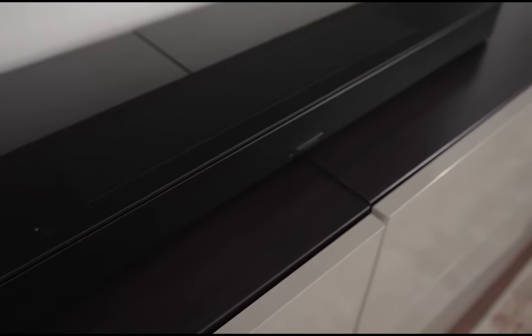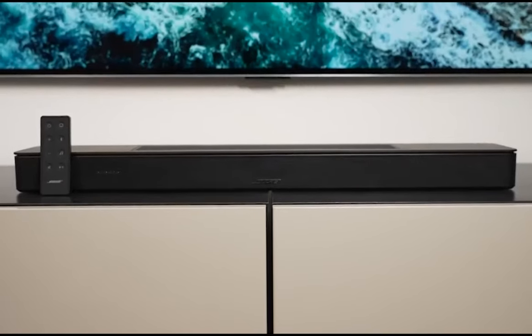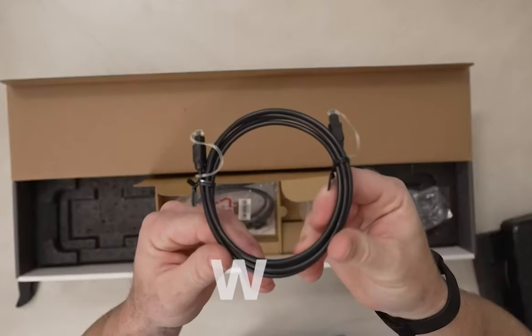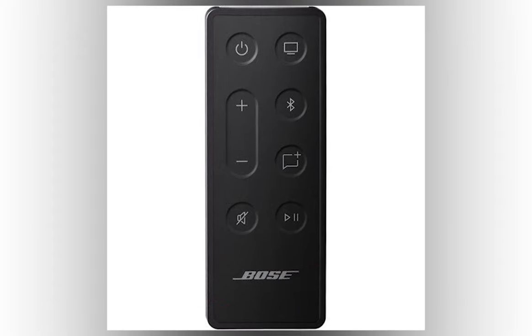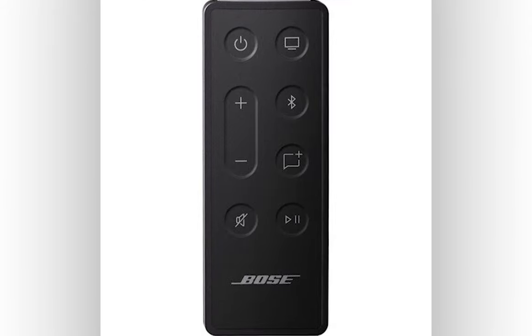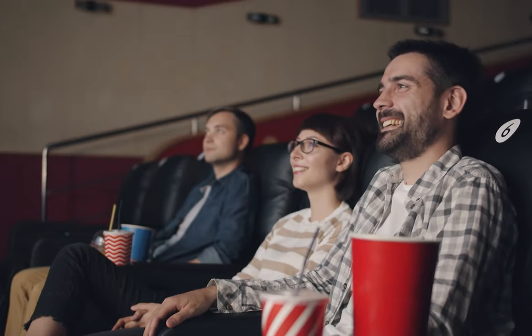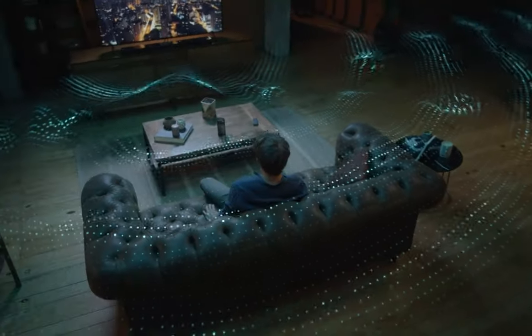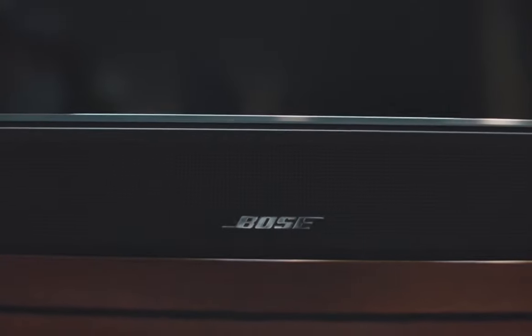The Smart Soundbar 600 is kitted out with up-firing speakers to give you that immersive Dolby Atmos experience, and it doesn't skimp on connectivity either — with HDMI eARC, Wi-Fi, AirPlay 2, Chromecast, Bluetooth, and even voice control compatibility with Alexa and Google Assistant, it's as versatile as it is functional. The Bose Smart Soundbar 600 brings your movies and TV shows to life with exceptional dialogue clarity and a spacious soundstage. Although it might not pack the punchiest bass, its natural and balanced sound profile, coupled with effective stereo imaging, creates a wide and precise audio experience.